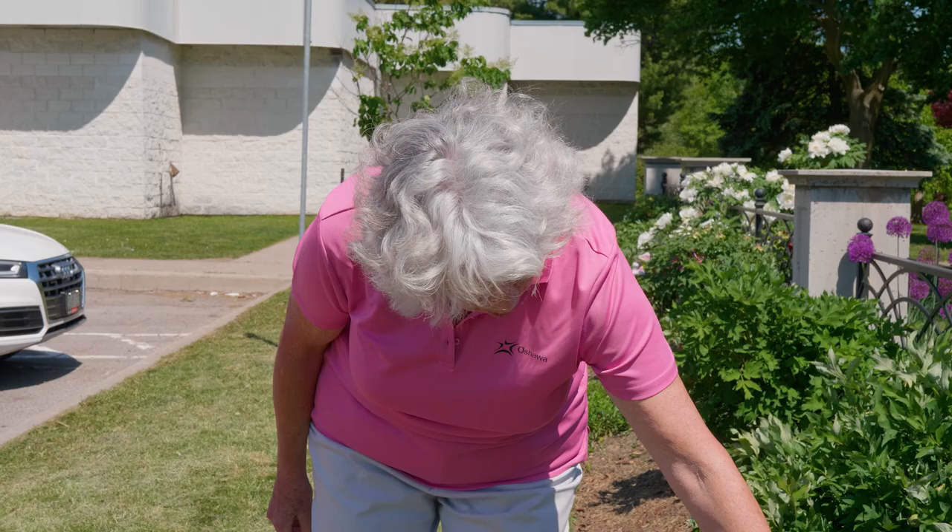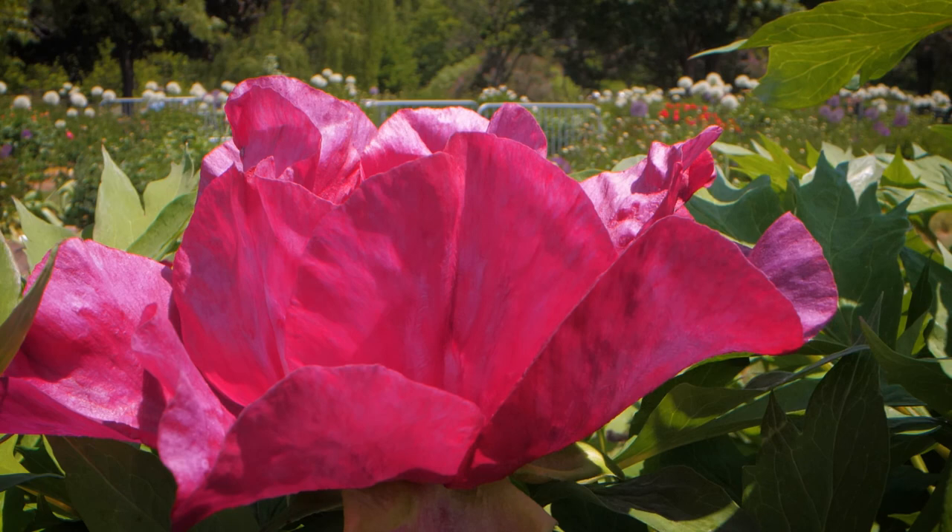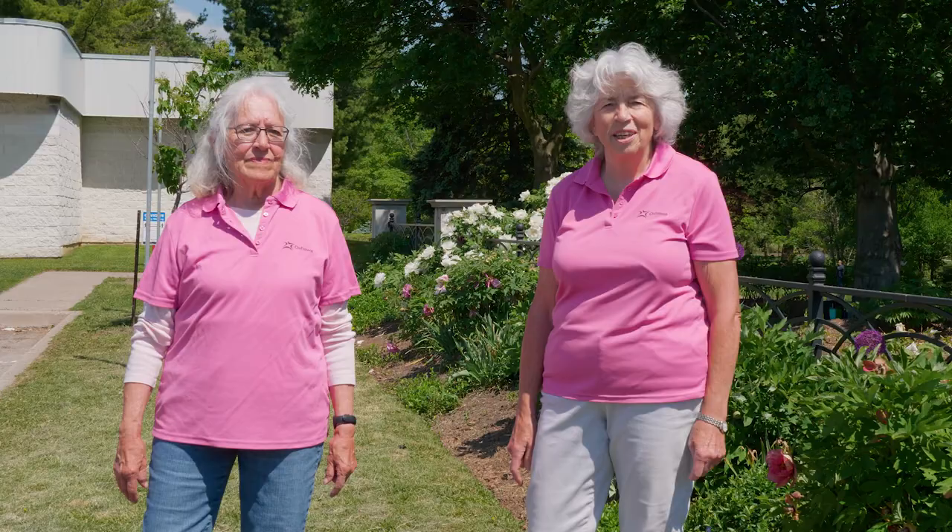We'd like to thank you for joining us on our tour of the tree peonies here in the Michael and Judy Denny Peony Garden. We will be doing more videos here in the garden in the coming weeks. We'd also like to thank our sponsors, TD Canada Trust, for sponsoring our series of videos here in the garden.